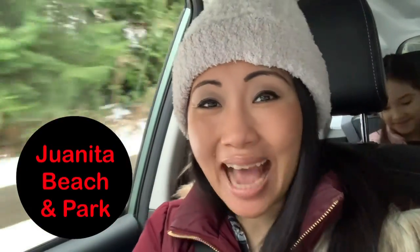Welcome back to Explore Seattle. Today we are going to Juanita Beach and Park and you are invited. Come.